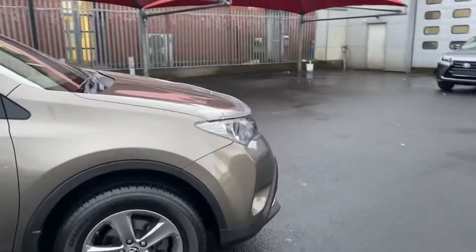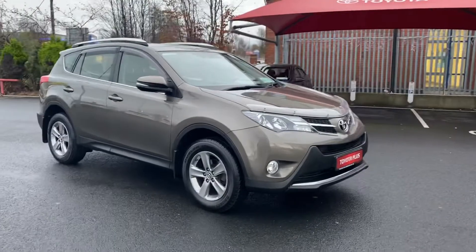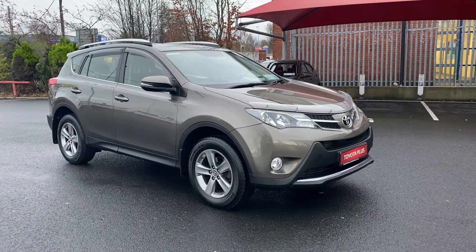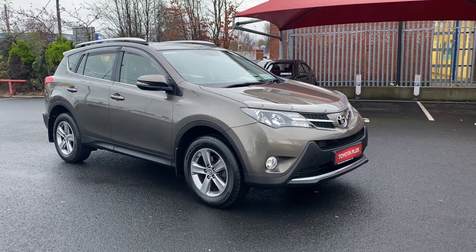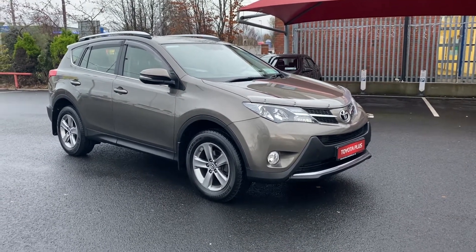For any more information on this 2015 RAV4, please give us a call on 01 460 6070 or drop myself or the sales team an email at sales@toyotalongmile.ie. Thank you.